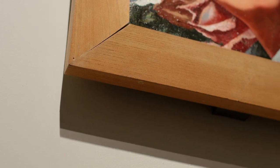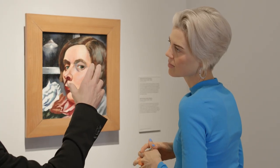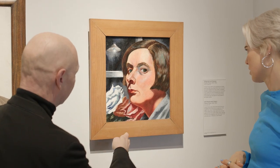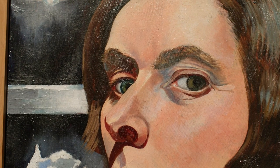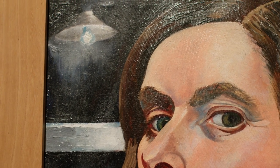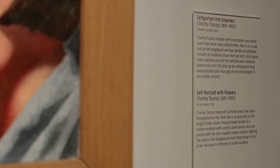We see a little light in the background — is this her own house? It was probably painted in her own house in Bergen in Noord-Holland. But the light comes from the front; if you look at her face, you see the heavy drop shadows under her nose and lips and jawbone. So there's lighting from the front, but the lamp is in the background — and it probably is a mirror or a dark window. This is very rare: it's very rare that you paint electric light in this particular way. It's called 'self-portrait with flowers,' but you could also call it a self-portrait by electric light.